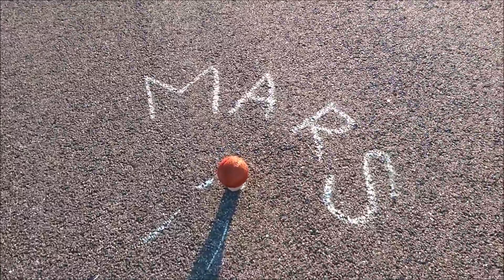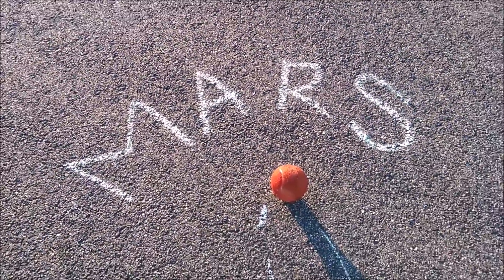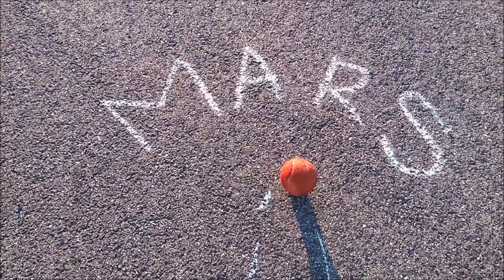Mars is the fourth planet. It is 6,787 kilometers wide and 228 million kilometers from the Sun. Sunlight takes four minutes from the time it passes Earth until it reaches Mars.